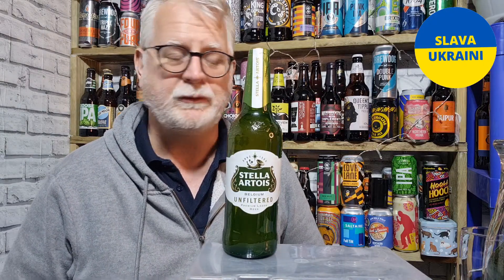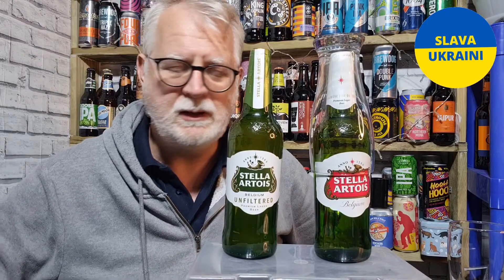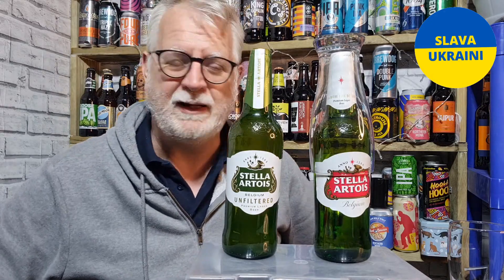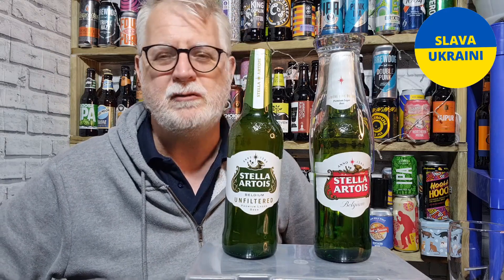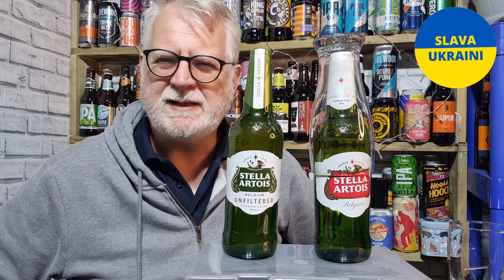By happy coincidence, when I bought the unfiltered one yesterday and brought it into the alehouse, I noticed I also had a bottle of the filtered version. So I thought it was a good opportunity to compare them. I've never officially recorded a review of the filtered one, and I probably never will — I don't like Stella and never have. It used to be 5.2 percent ABV, known as a really strong lager, but over the years it's come down to five percent and now it's four point six percent, so they've really started to dumb it down.